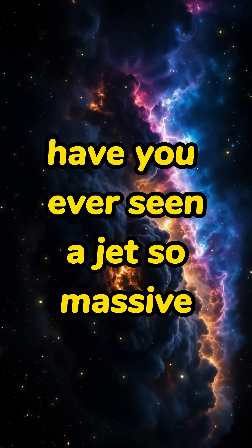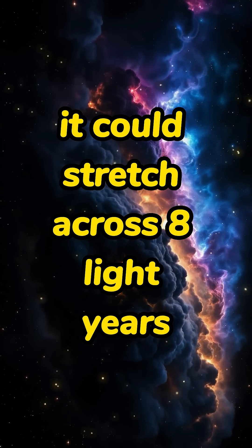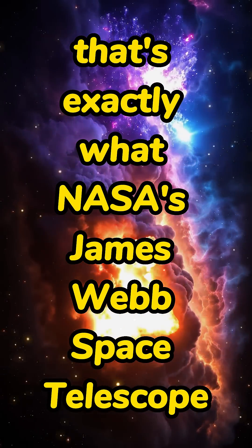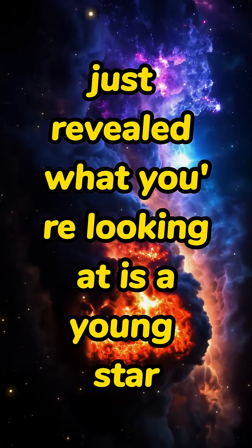Have you ever seen a jet so massive it could stretch across eight light years? That's exactly what NASA's James Webb Space Telescope just revealed.